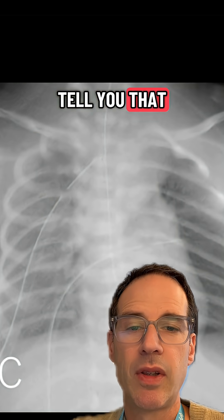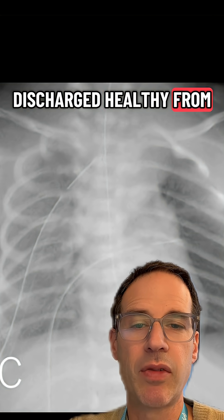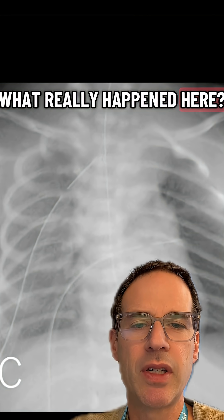I'm happy to tell you that this child not only survived, but did very well and was discharged healthy from the unit. The question is: what really happened here?